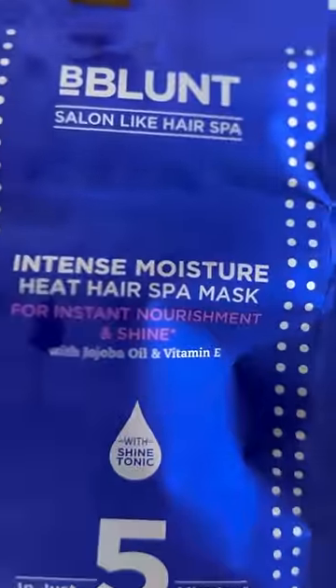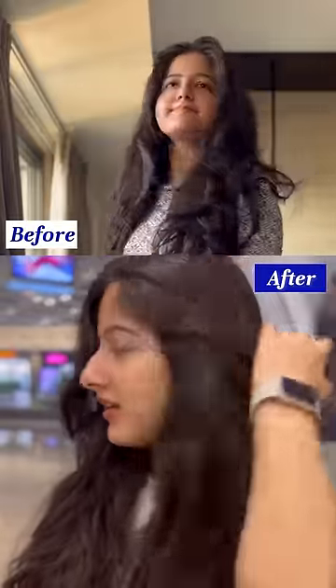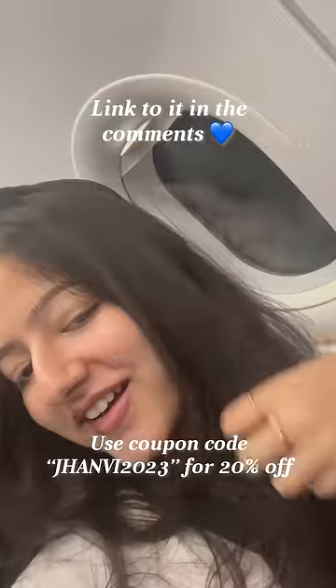Give the B Blunt Hair Spa Mask a try — it's enriched with Vitamin E to rejuvenate a flaky scalp and hova oil to strengthen the hair with minerals. You can definitely see the results and I can feel it too. Flight time now — check the link in the comment, and off to Kerala!